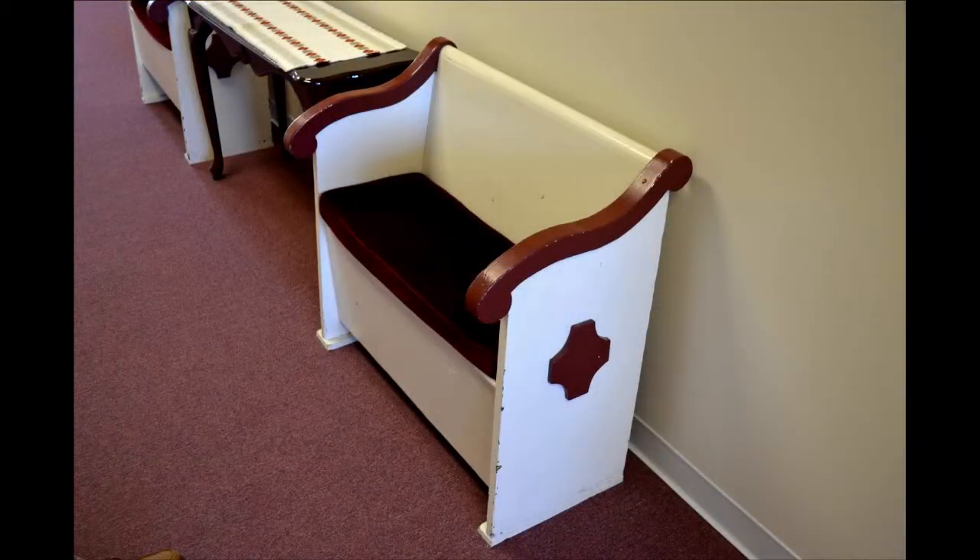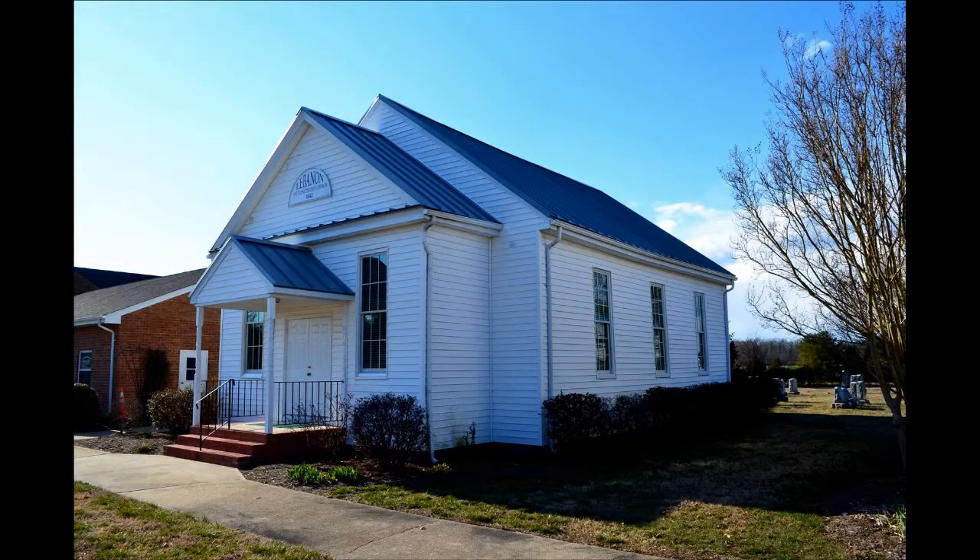Based on accounts from the 1870s, the pews were arranged in a way that divided the room based on gender. Men sat to the left, the ladies to the right. This was a relatively typical arrangement in churches until the 1800s, but very different from today.